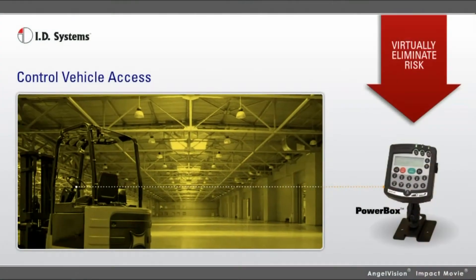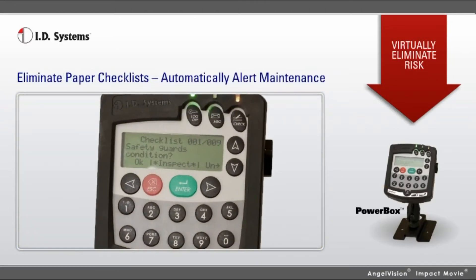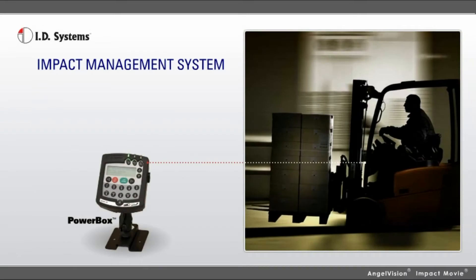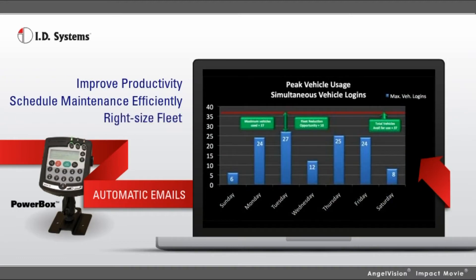Our systems provide vehicle access control to ensure only trained operators use equipment, electronic checklists for paperless safety inspections, impact sensing to reduce accidents, maintenance controls to increase vehicle uptime, and fleet utilization data to make material handling more cost-effective.